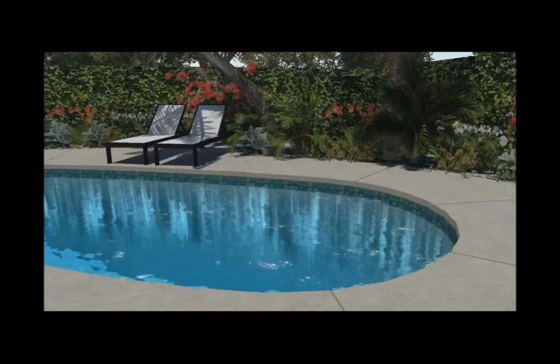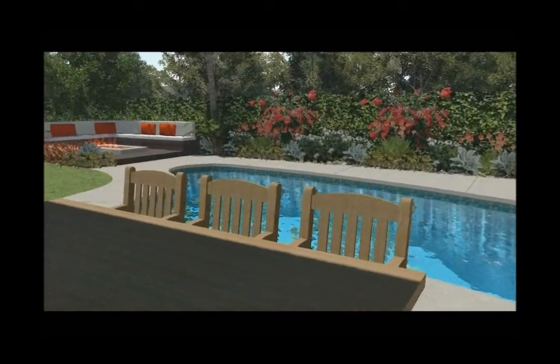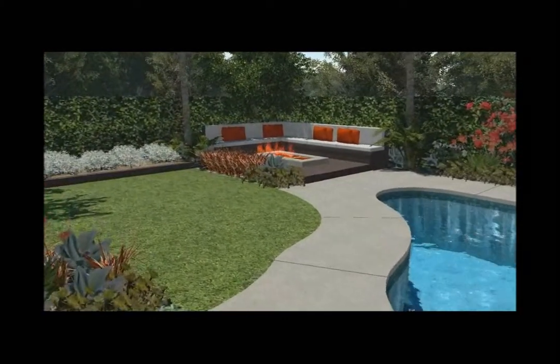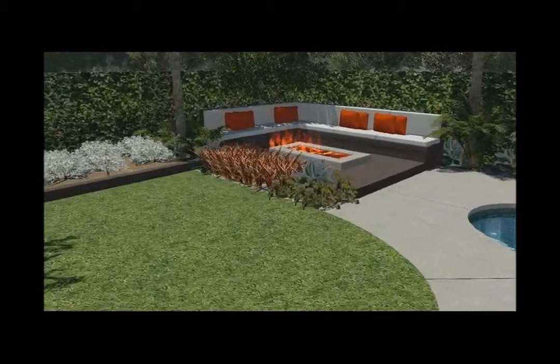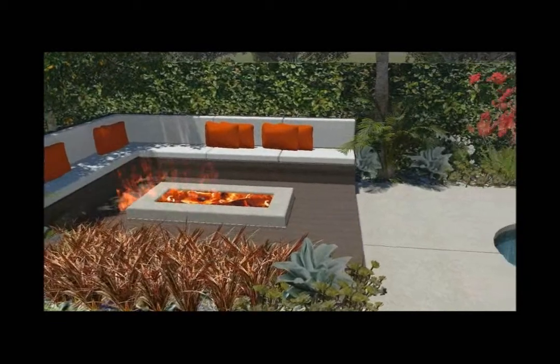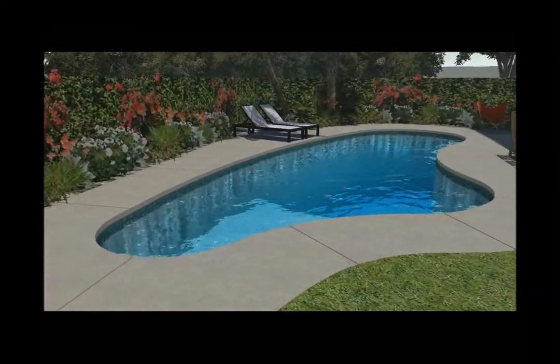In the very back right, we have an existing palm tree and pool equipment that we'll be hiding with some fencing. I have the new dining table area out the back of the house immediately there. And then what you're looking at in the corner is a raised wood fire pit lounge deck with a concrete fire pit feature.